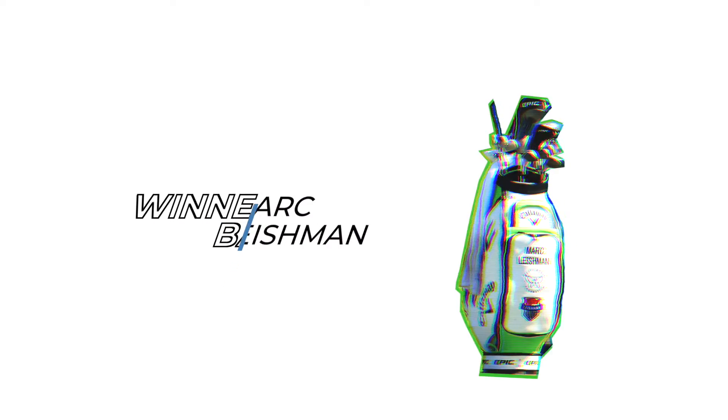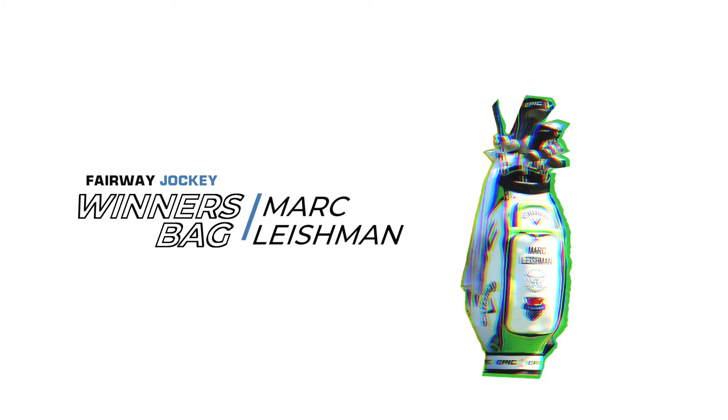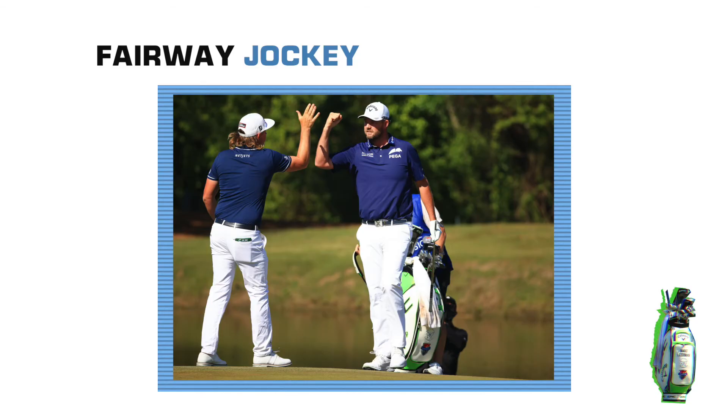Mark Leishman chipped in on the 16th hole in the final round of the Zurich Classic to put his team in a tie for the lead and, ultimately, a playoff victory. Let's take a look at the Callaway Jaws MD5 wedge that he used on that critical shot.